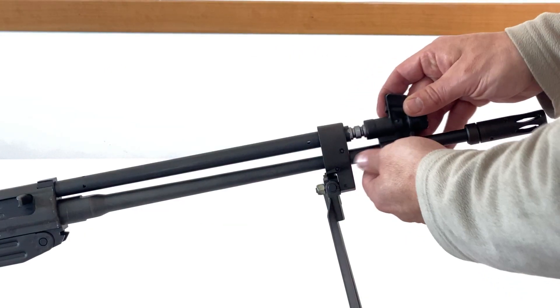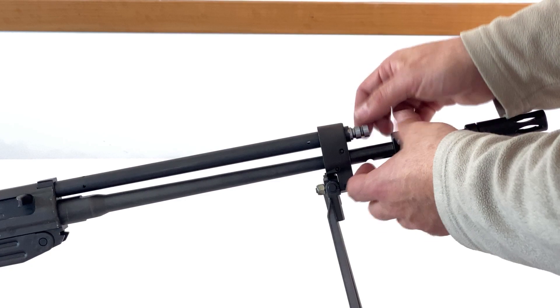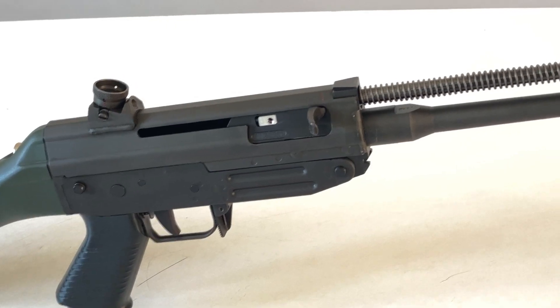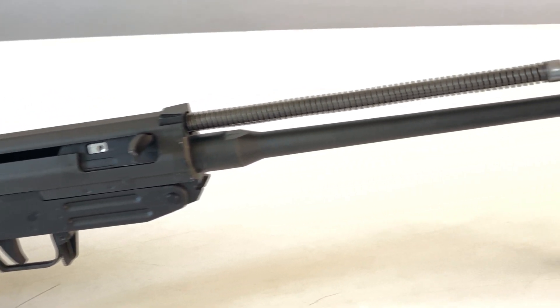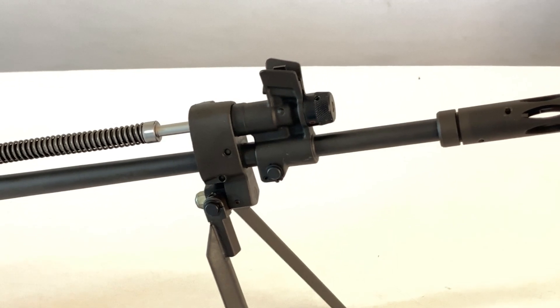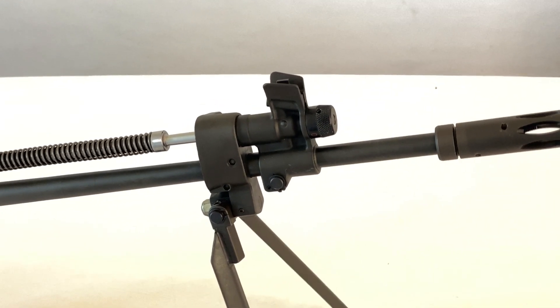This is a typical long stroke system. The bolt carrier assembly is connected by a long operating rod to the piston, housed in a cylinder extension, with the piston head inside the cylinder which in turn is part of the gas block. In this version of the system, the recoil spring is coaxial to the op-rod.